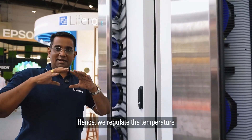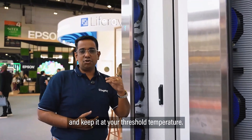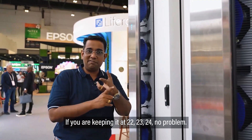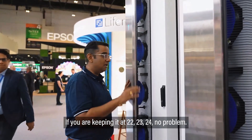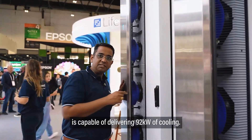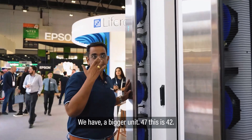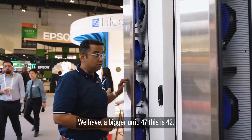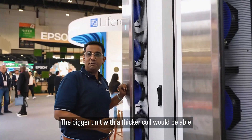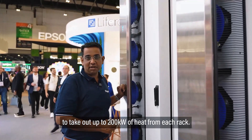We regulate the temperature within the entire data center and keep it at your threshold temperature — whether you're keeping it at 22, 23, or 24 degrees, no problem. This door is capable of delivering 92 kilowatts of cooling. We also have a bigger 47U unit — this one is 42U — and the bigger unit with a thicker coil would be able to extract up to 200 kilowatts of heat from each rack.